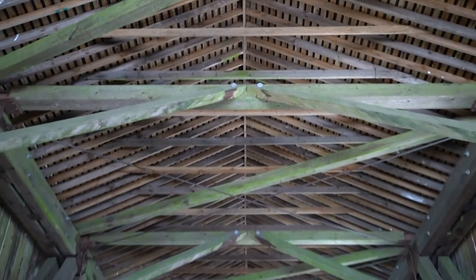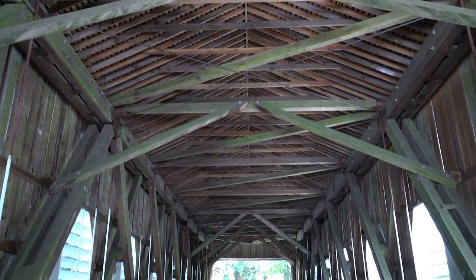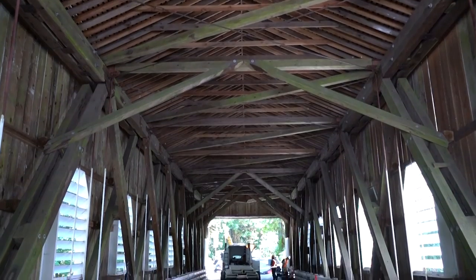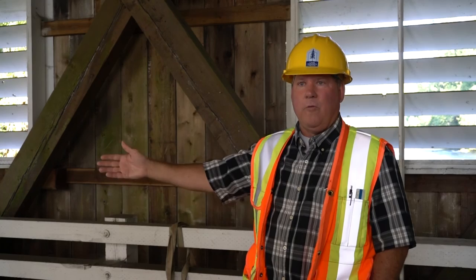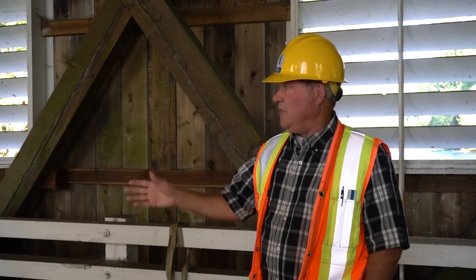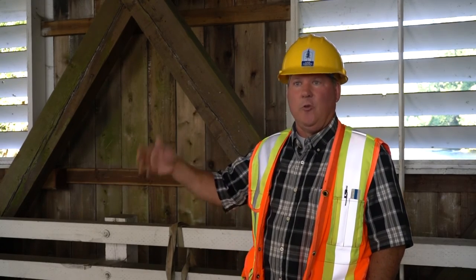Some interior lights — there'll be like three or four big lights down the center of the bridge to provide some lighting, especially in the evening hours. A fair amount of people walk over the bridge as well as bikes, so it's good to have some lights to illuminate inside.